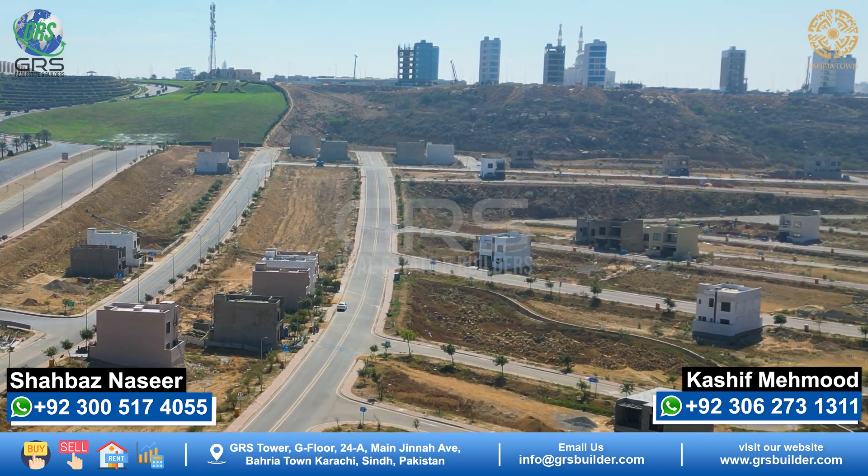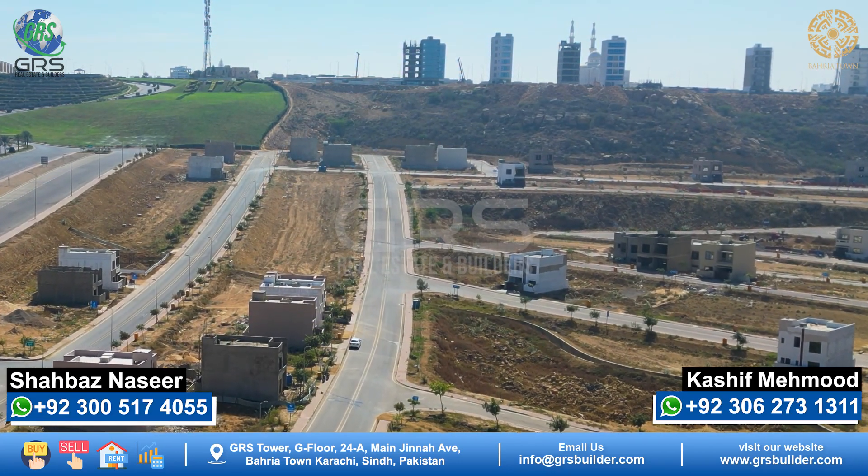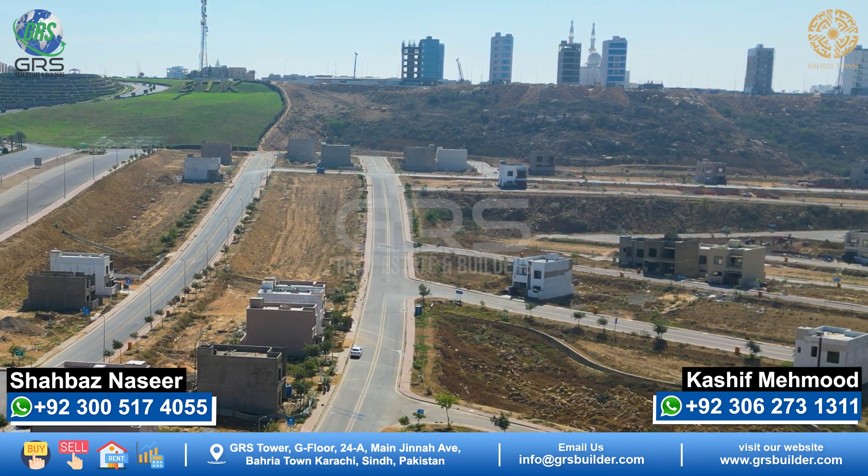The rest of the plots are almost ready to move. Some are in-process, and will be completed within a few months.